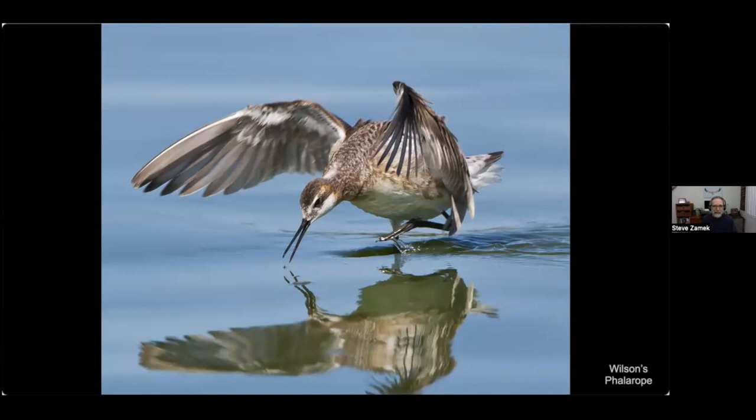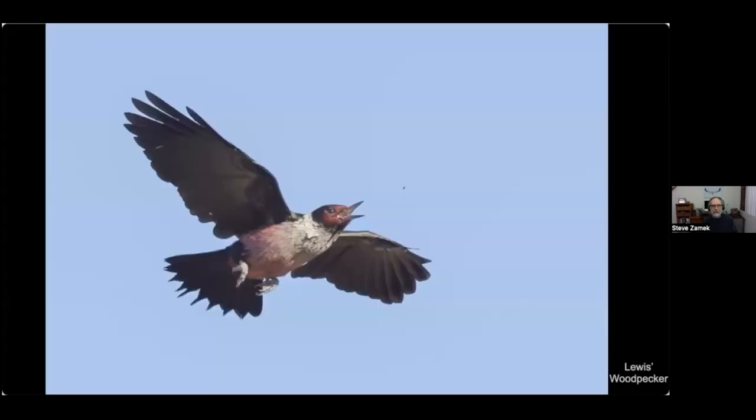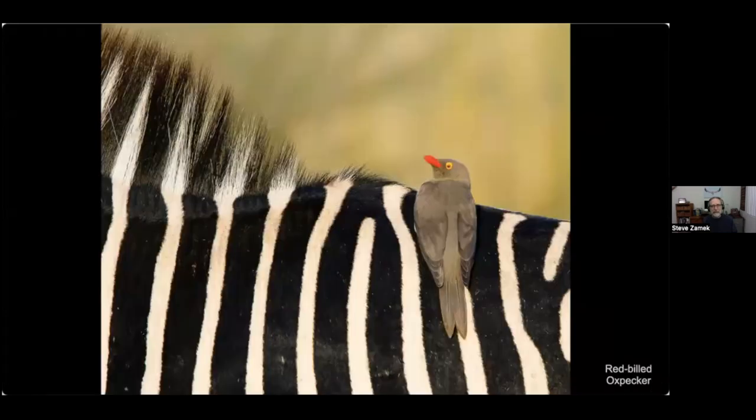This phalarope lunged out of the water at a tiny insect — I'm sure it expended more calories than it consumed. Here's the Lewis's woodpecker again, this time going after an insect — again, a lot of effort for a tiny little insect.